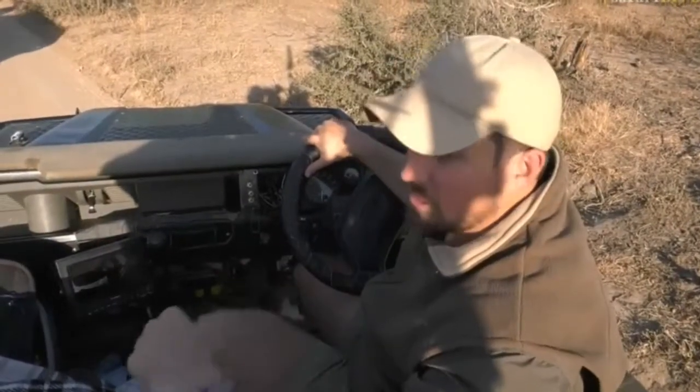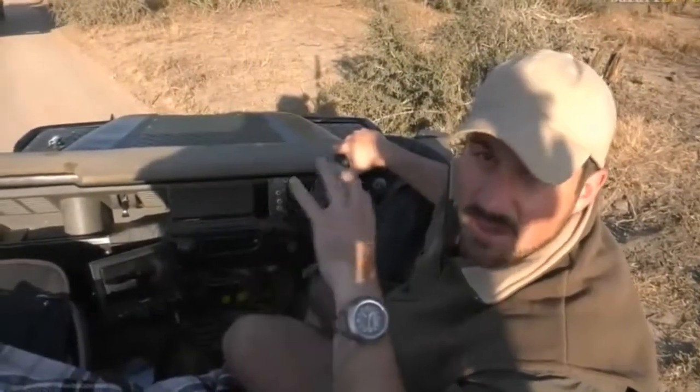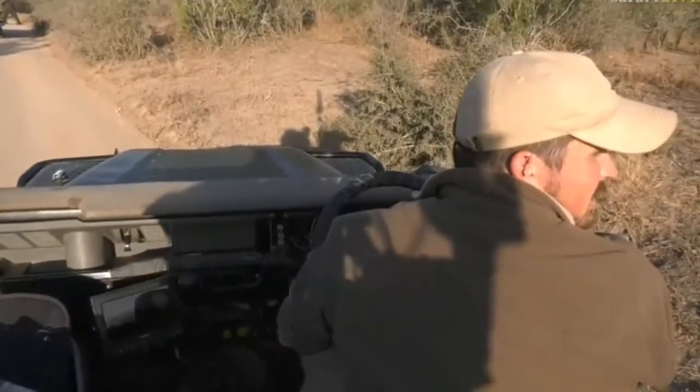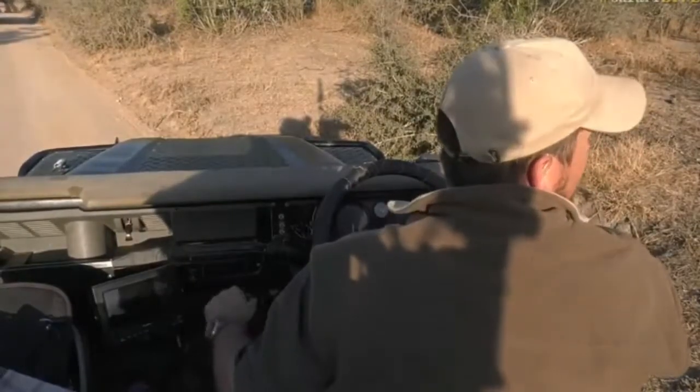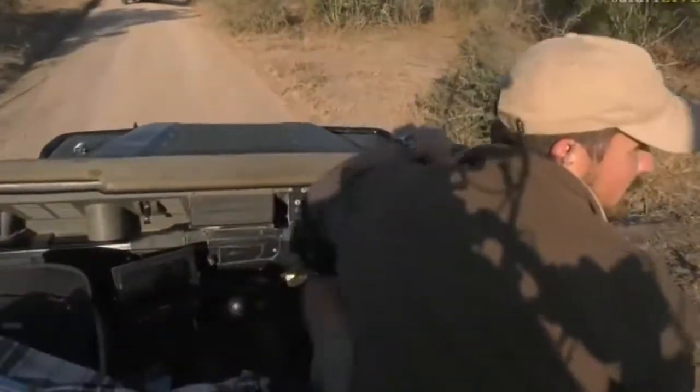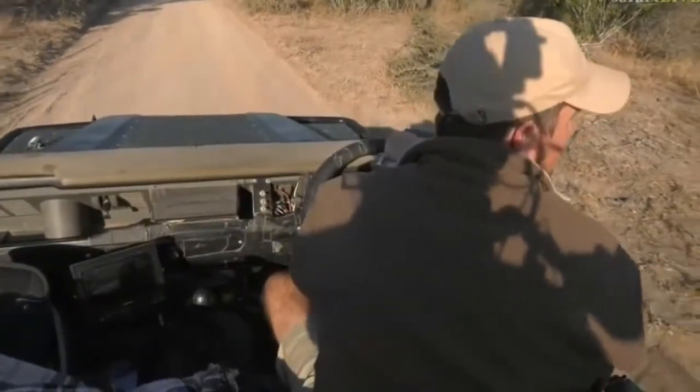We're going to get on the northern side of this chaos with all these cars and try to get out of this and enjoy the ellies from the northern side, as they are moving north deep into Juma — which means we're going to have a bit of respite.